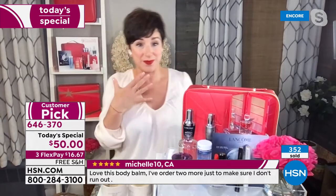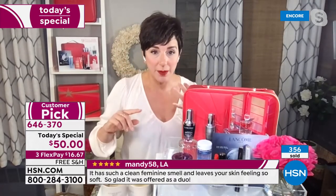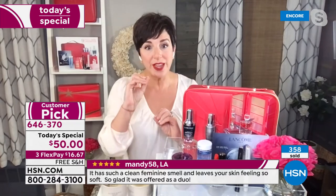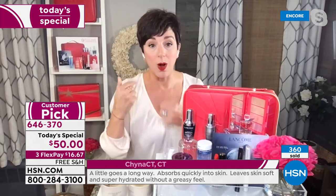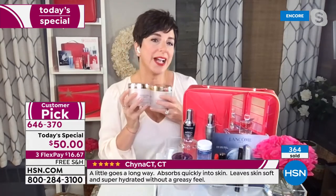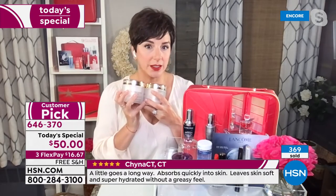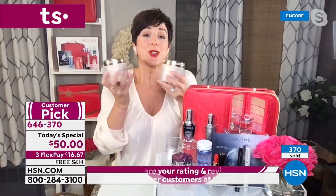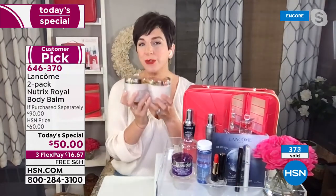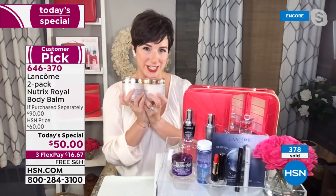You're not going to find it on lancome.com and you're not going to find it in stores unless you know the secret handshake. Why? Because we wanted to bring them just to you. We actually had to make deals with all the other countries that sell Lancôme. We bought up the world's quantity for you tonight for the Today's Special. So it's only here, only for you, only this deal.